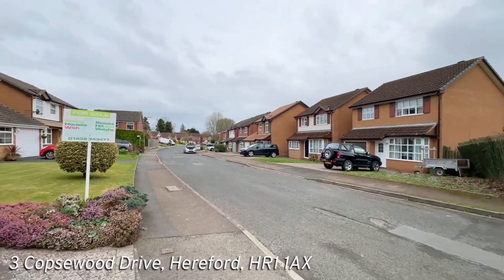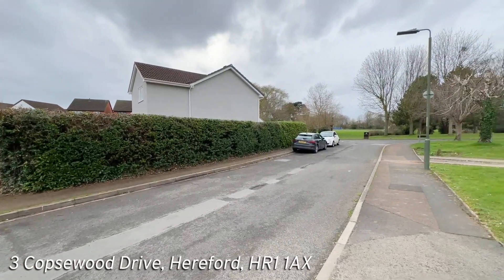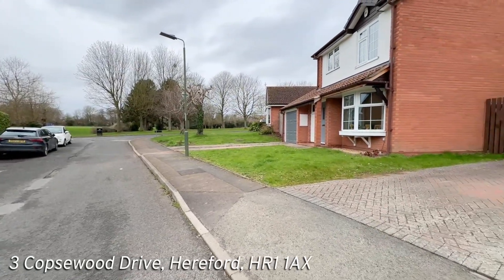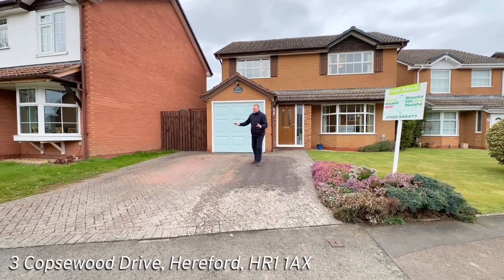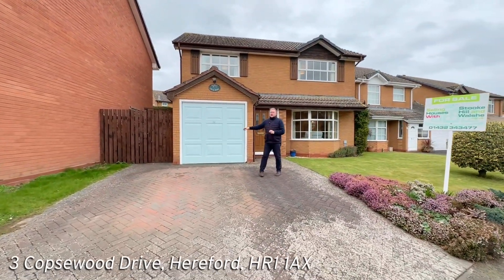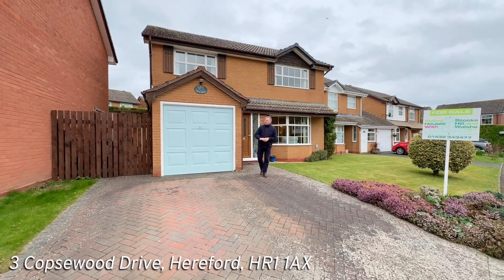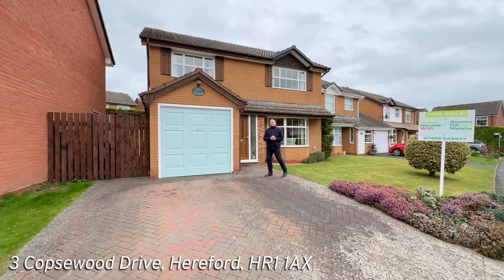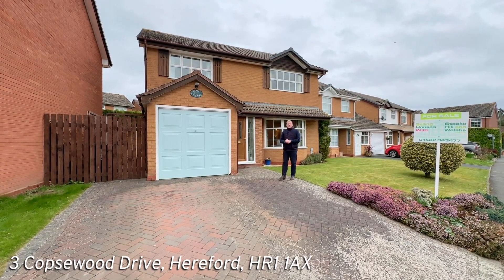Copswood Drive is in the heart of Hampton Dean. It's a cul-de-sac location with a couple of public footpaths and the playing fields just at the entrance, and opposite the entrance to Copswood Drive. So we have a couple of parking spaces just here, the single garage just there in front of us, and a low maintenance front garden with side access through to the rear garden. We're now going to head through the double glazed door to the front into the entrance hall.